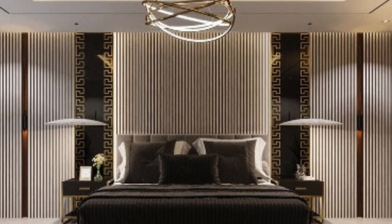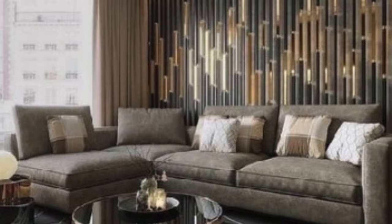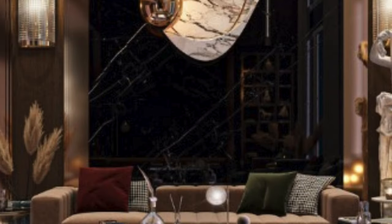The environmental consciousness that permeates contemporary design trends is also met by 3D wall panels. Many manufacturers produce panels from sustainable materials, employing eco-friendly manufacturing processes. This commitment to sustainability aligns with the growing awareness of the need for responsible design choices and eco-conscious living, making 3D wall panels an attractive option for those seeking both style and environmental mindfulness in their interior spaces.